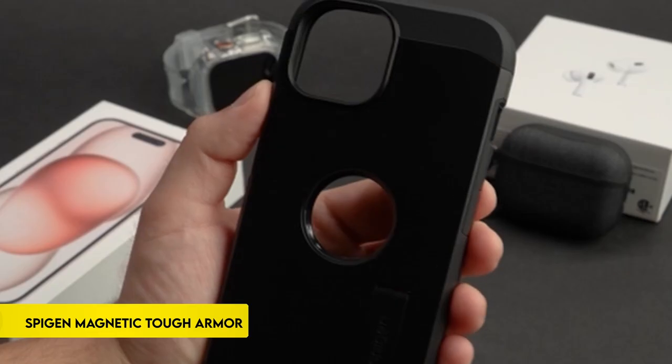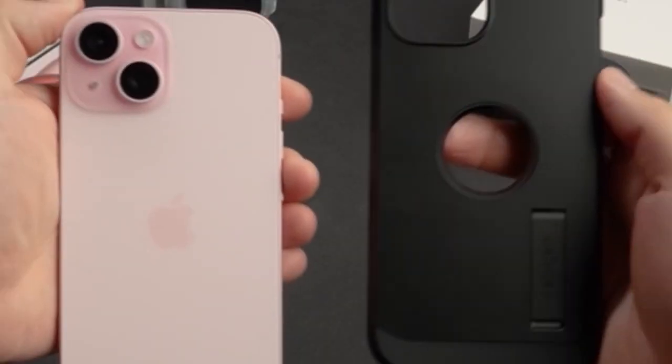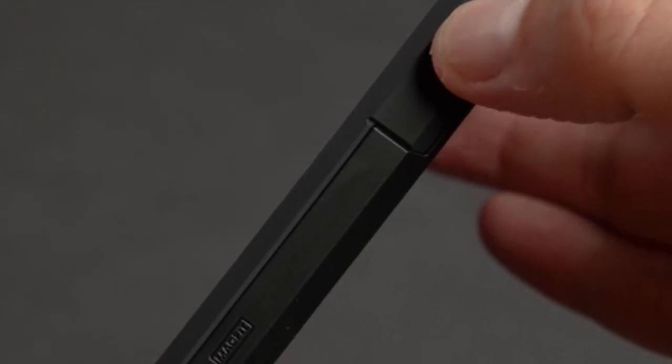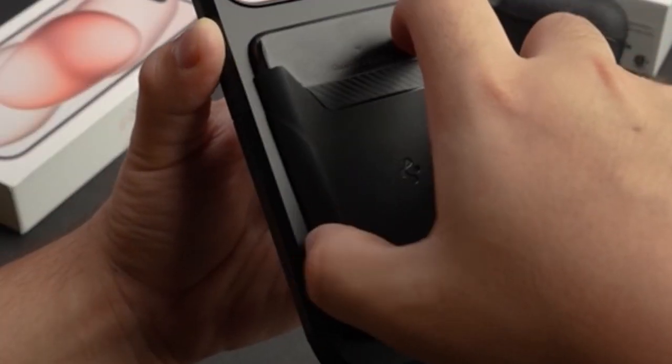On number 2: Spigen Magnetic Tough Armor MagFit. The iPhone 15 2023 case is made from a durable blend of PC, TPU, and impact foam. This case was designed with military-grade extreme protection tech to provide a high level of protection for the device.